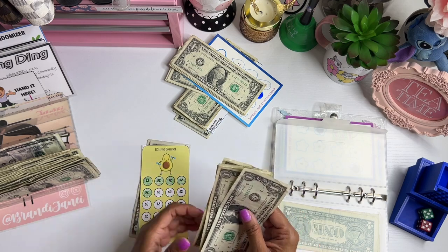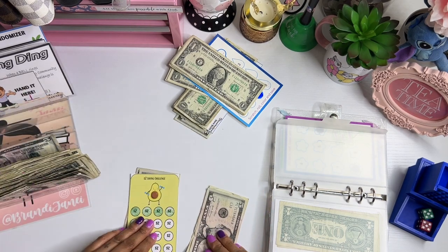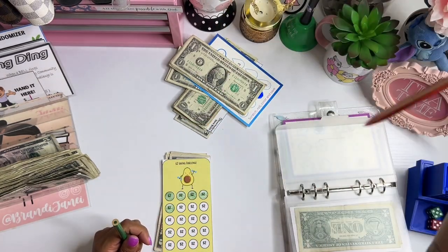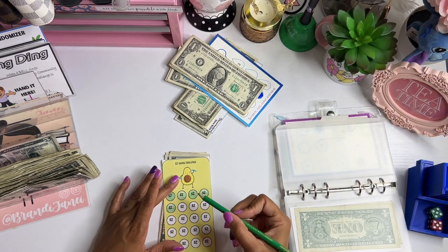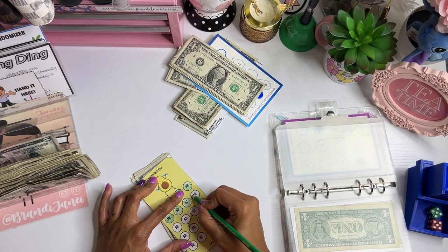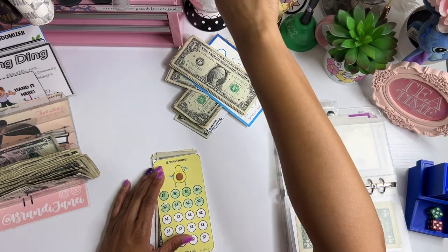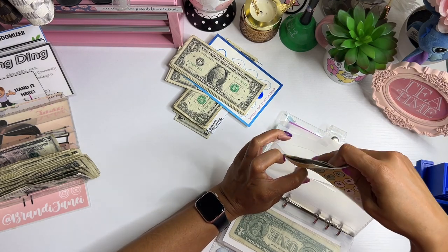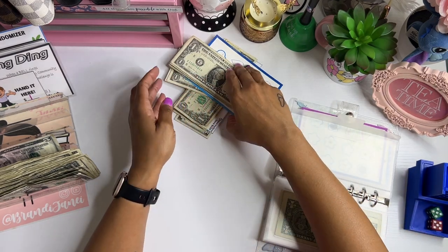Isabel GG gets one, two, three, four, five, and six. I have this quill pen that's always in the way — let me move that. Two, four, and six. These challenges, once they are completed, go into my sinking funds. I do a sinking funds randomizer at the end of the month, and that's how those get stuffed.